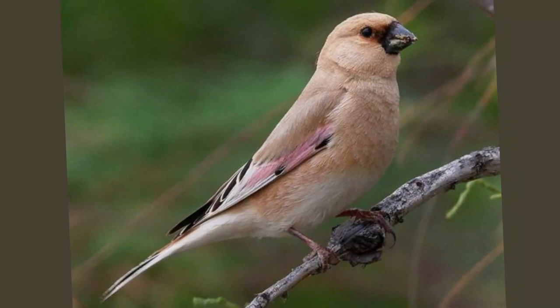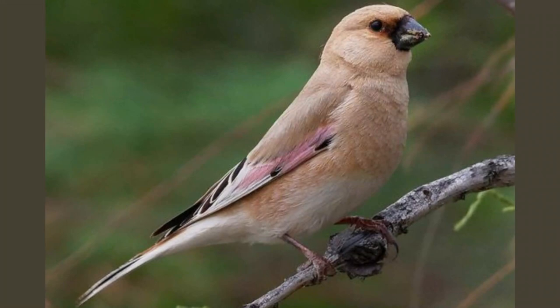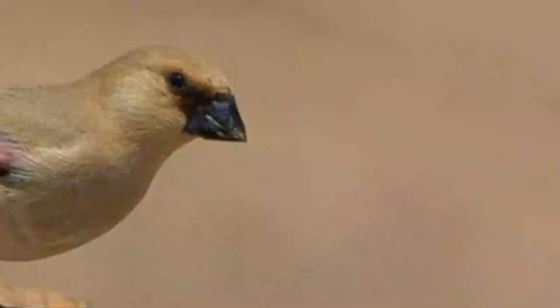Stick with us as we delve deeper into the enigmatic life of this avian wonder, focusing on its feeding and breeding habits. The Desert Finch, scientifically known as Rata spisa obsoleta, prefers habitats that echo solitude and tranquility.